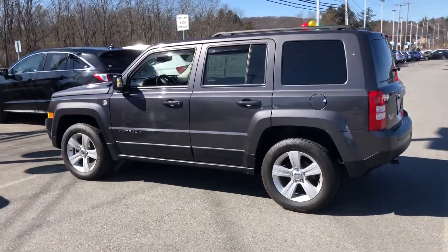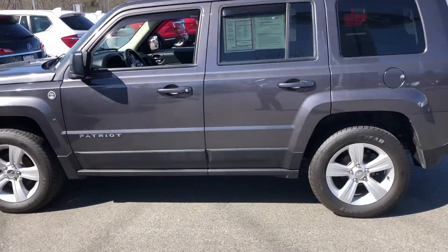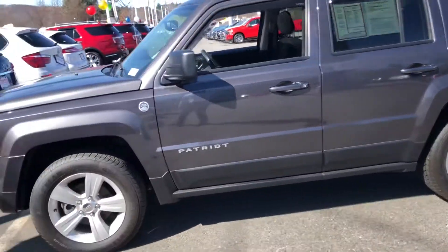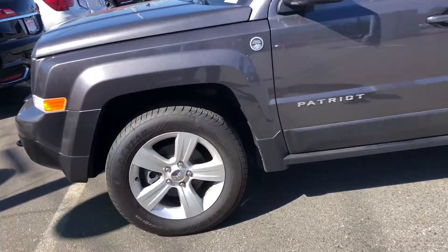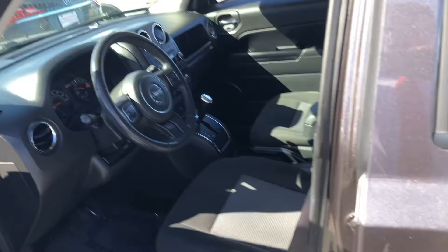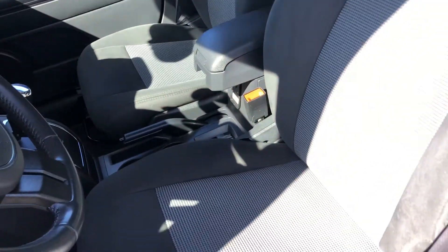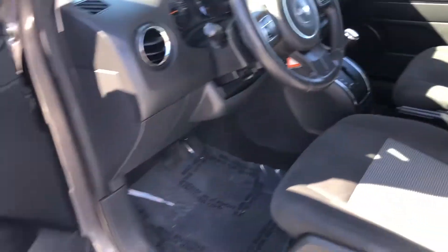Hey Rocky, how you doing today? My name is Jonathan from AutoFair Ford Haverhill. Thank you for inquiring on this Jeep Patriot. I just wanted to give you a quick overview of it so you can see what it's all about. It's got nice alloy wheels on it, very low mileage — it's a 2017 and only 25,000 miles on it. Super clean on the inside; if you're looking for a Jeep Patriot, you definitely don't want to miss this one.